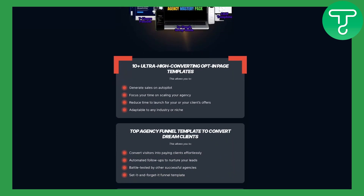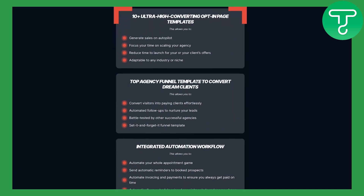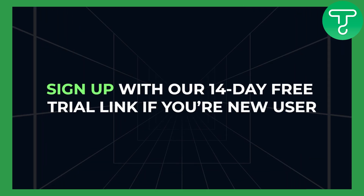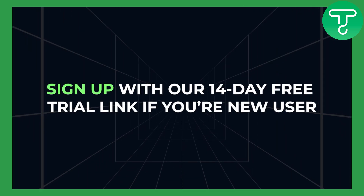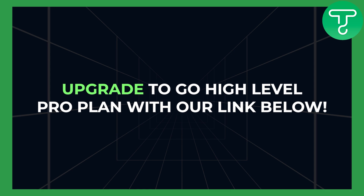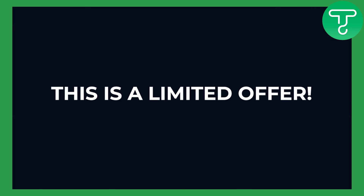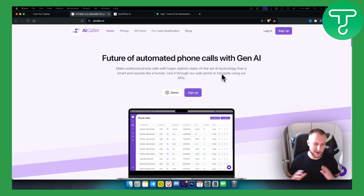You can download our free Go High Level template for your agency with pre-built high-converting landing pages, CRMs, and automations. All you have to do is sign up with our 14-day free trial link if you're a new Go High Level user, or upgrade to Go High Level Pro with our links below. Once you do that, send us an email with the subject line 'free template.' This is a limited offer and we will put a price on this soon.